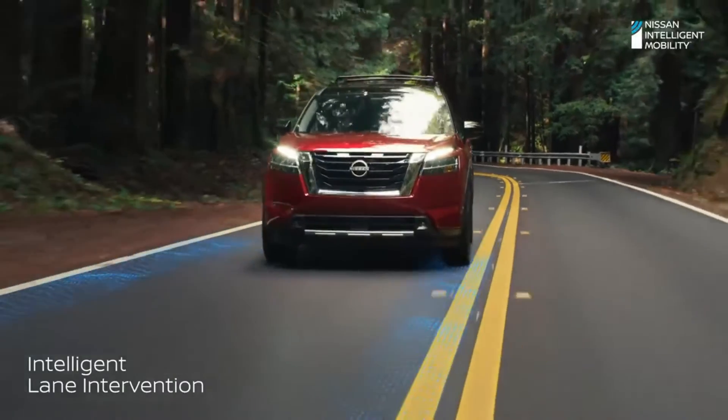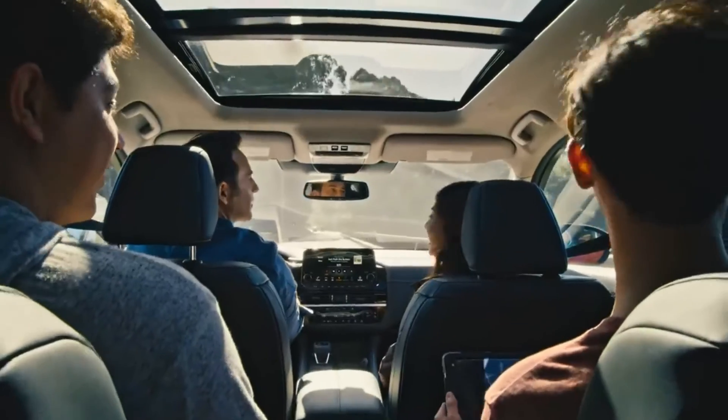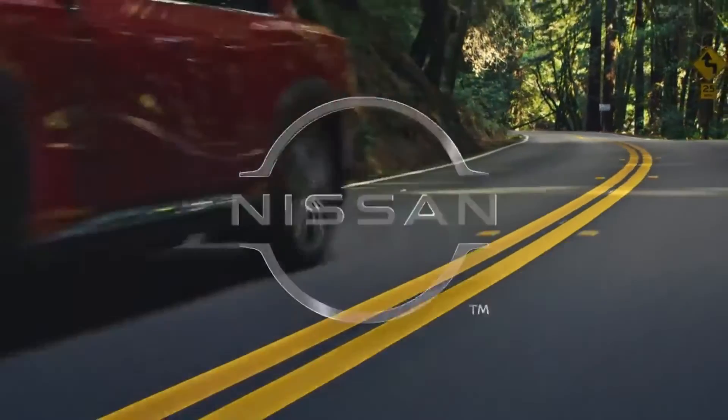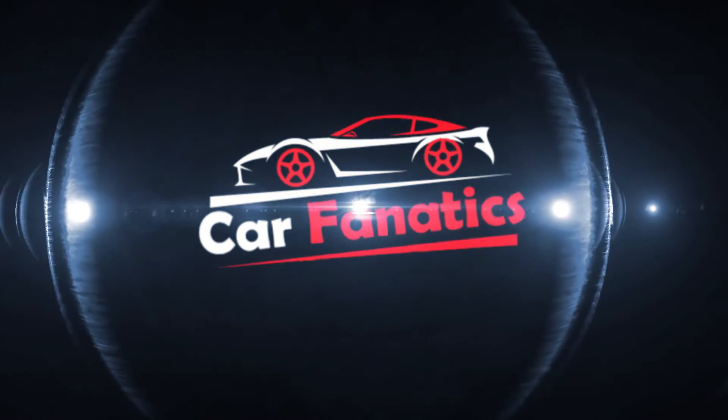Or if you begin to stray outside the lines, the Pathfinder can gently guide you back on course. Every great adventure starts with greater peace of mind — discover both in the all-new Pathfinder. The Pathfinder: perfect.